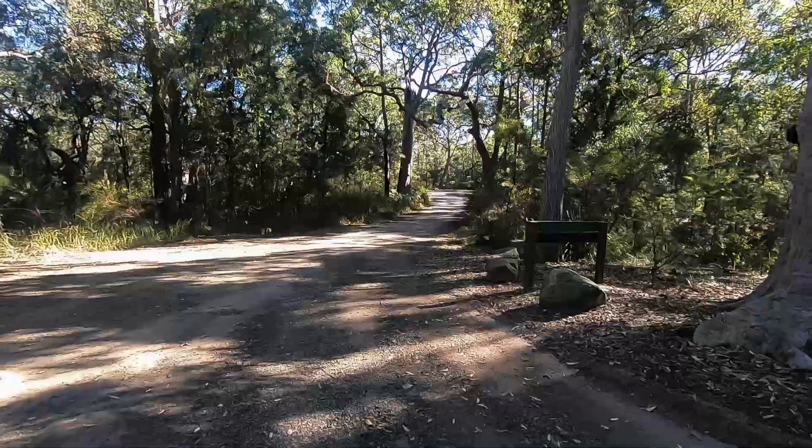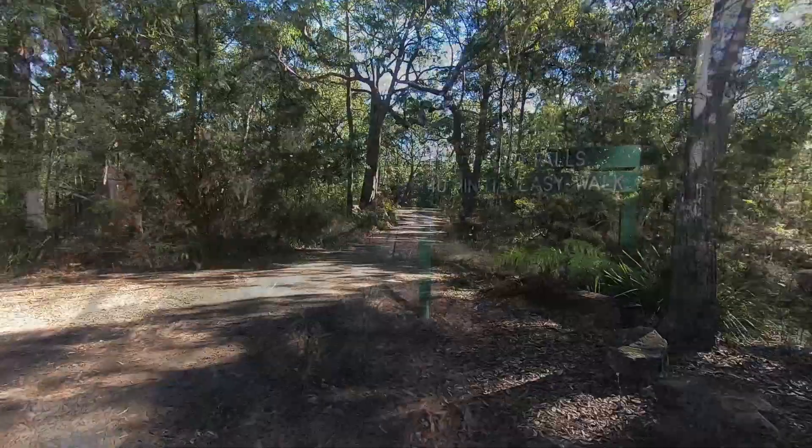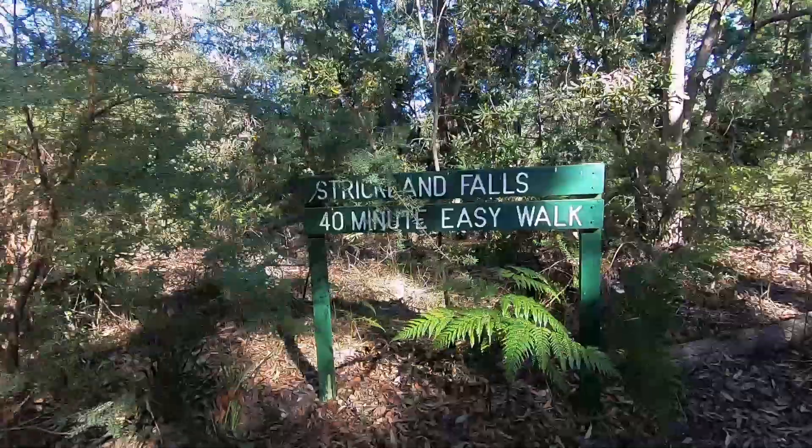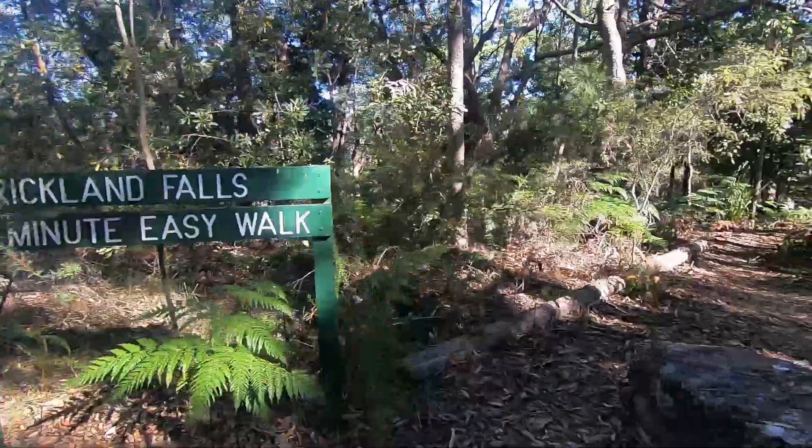After taking the Strickland Forest Road to the Banksia car park, it's only a short walk to start today's walk. The signage says it's an easy walk down to the falls. Let's see if it is.